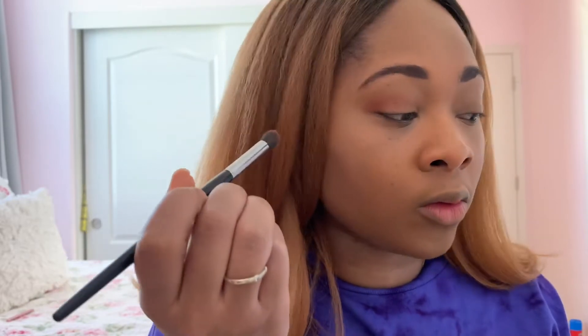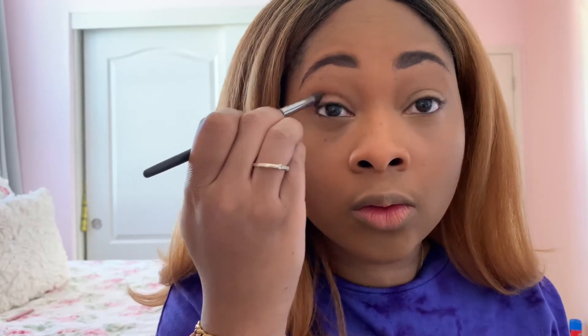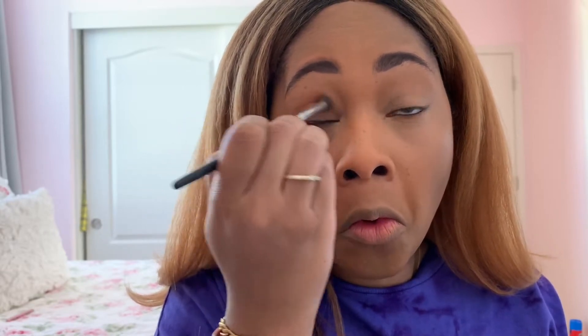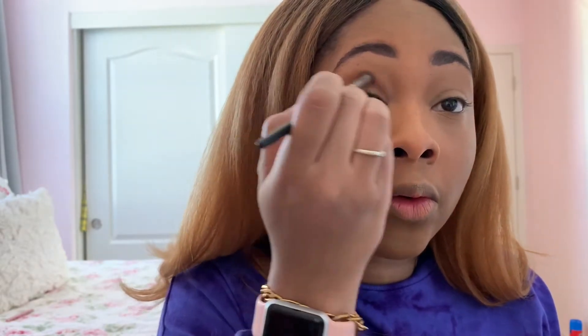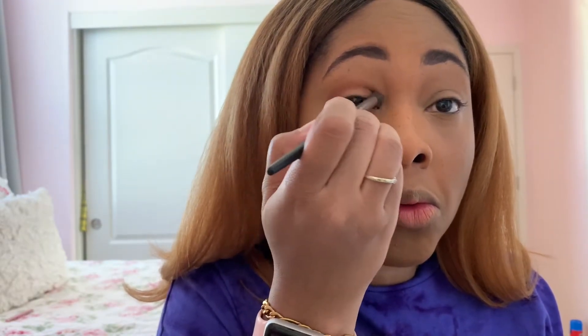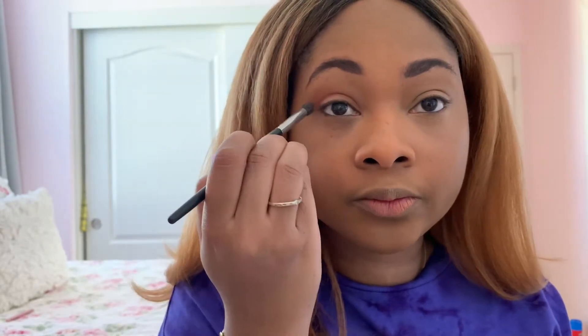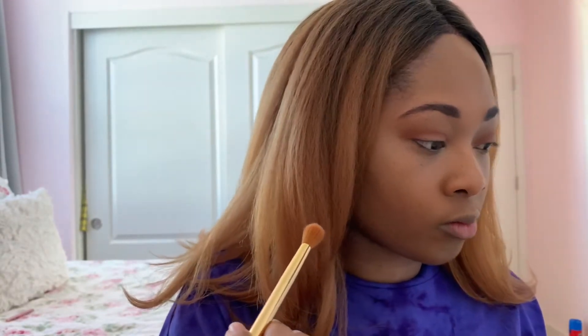I like to tap the color on the outer corner of my eye and then blend inwards towards the inner corner, using kind of a windshield wiper movement to achieve that. This color is a little bit lighter than I would normally use for a transition shade, but it was really easy to build the color, so it was an easy thing to fix. After that I take a clean fluffy brush and just blend out the edges.